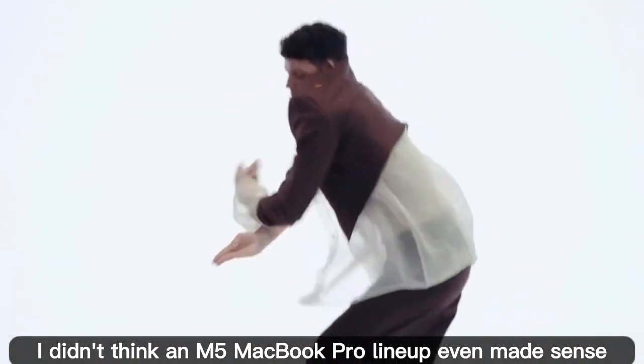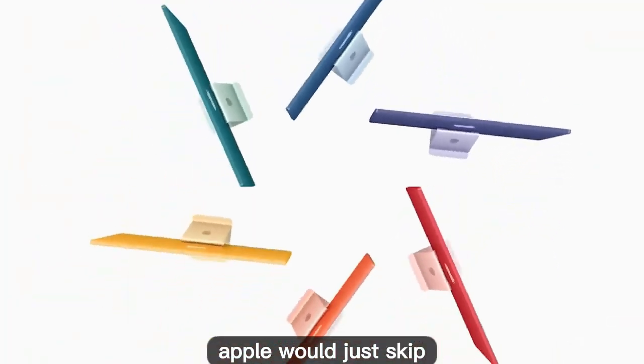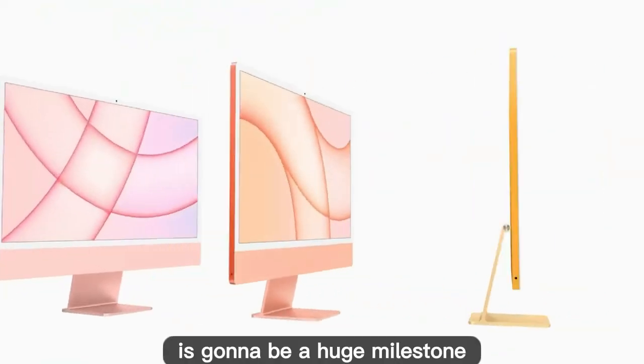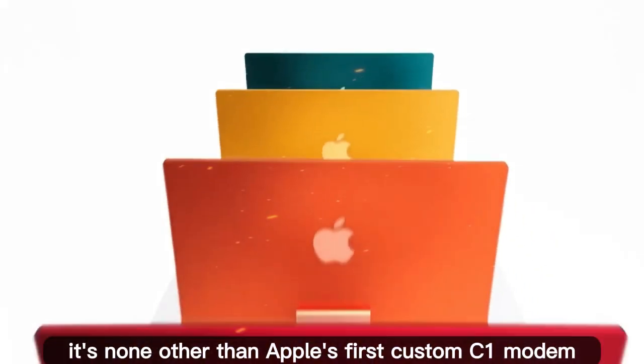I'll be honest with you — just a few months ago, I didn't think an M5 MacBook Pro lineup even made sense. At first glance, all signs pointed to nothing but a routine chip refresh with zero design changes. In my head, I thought Apple would just skip straight to the OLED MacBook redesign coming later next year. But things have changed. Recently, a leak uncovered by Felipe Esposito from Macworld pointed to secret Apple code mentioning an M5 Pro MacBook Pro alongside something called the Centauri chip — which is none other than Apple's first custom C1 modem with full 5G support.